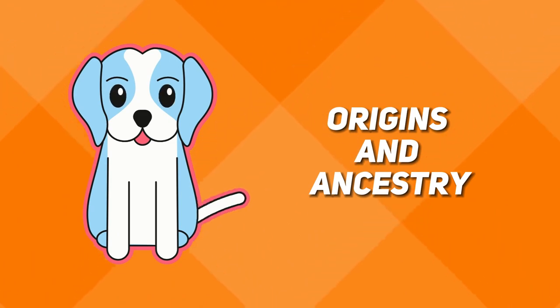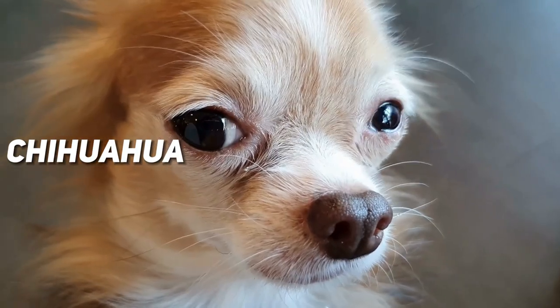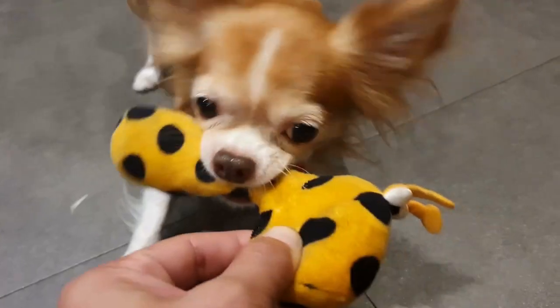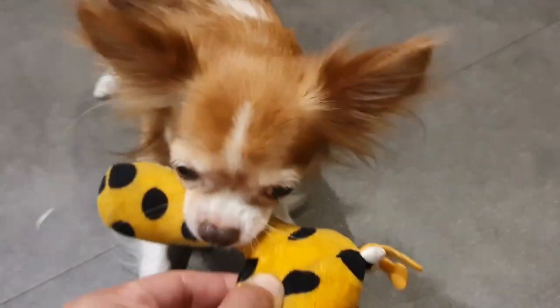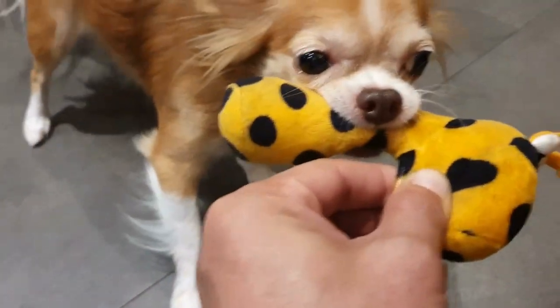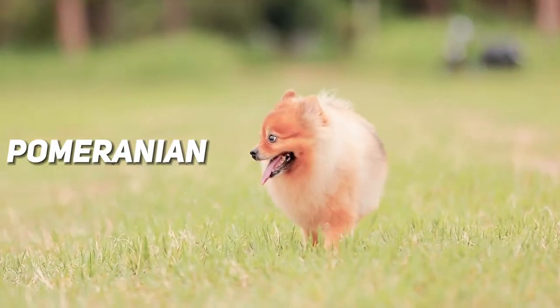Let's start with their origins. The Chihuahua hails from sunny Mexico, specifically the state of Chihuahua. These little firecrackers were once revered by ancient civilizations and even adorned the laps of Aztec royalty.